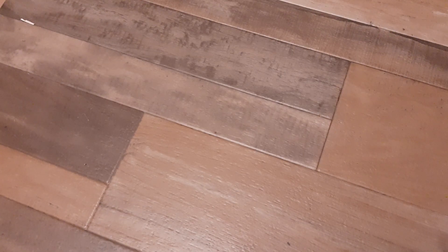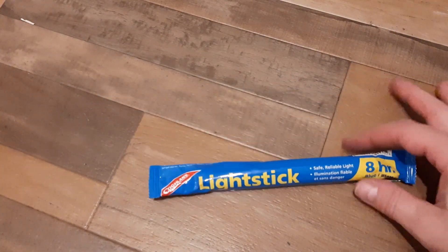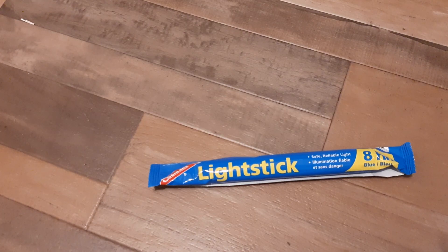Hey guys, EST here with what has to be the shortest video on my channel. This right here is a Koglund's emergency light stick. It's blue colored and it lasts for eight hours.